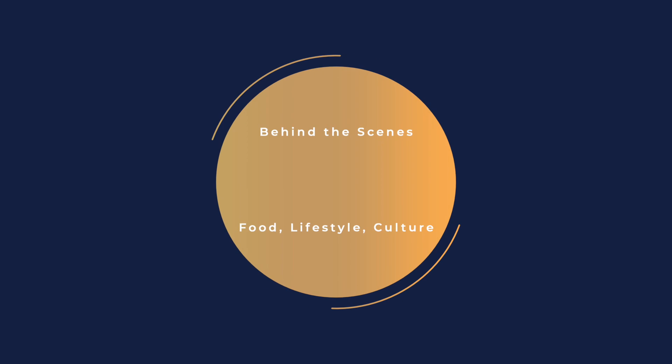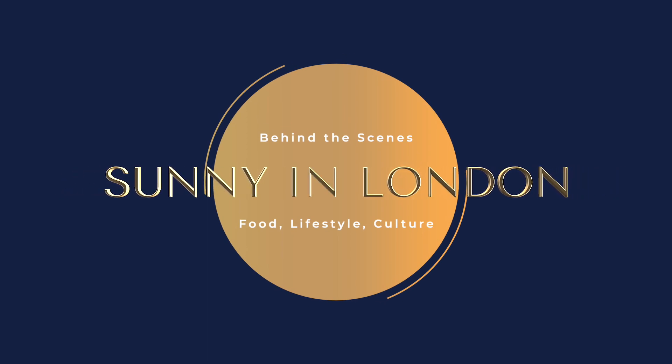Hey everyone, I'm Sonny, and the Sonny News shows you behind the scenes of London's food, life, events, and culture from an American's point of view.